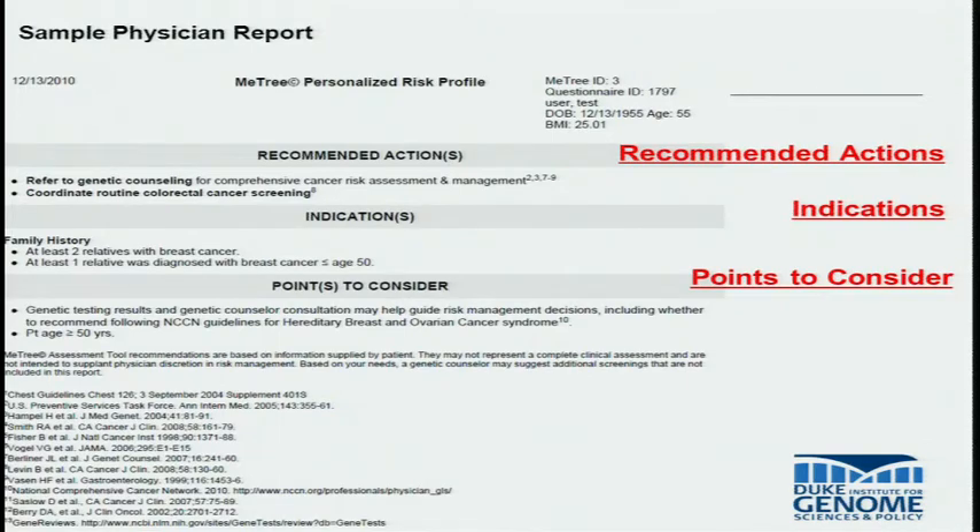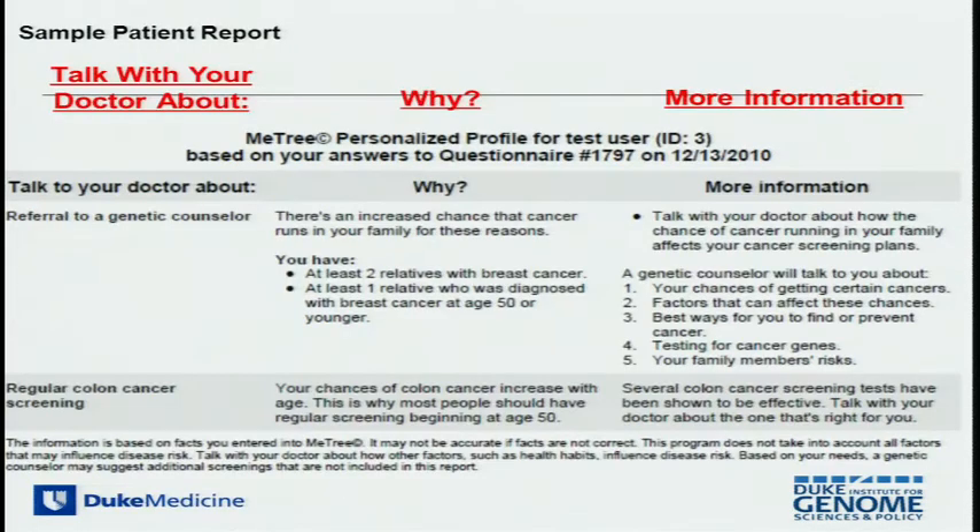This is an example of the report the physician sees. It very clearly states what the recommended actions are, why those actions are being recommended, what other attributes of the patient might be considered, as well as the sources of information used to generate those recommendations. The patient also sees a report that encourages them to have a dialogue about whatever risk information has been conveyed with their physician and come to a decision about what should be done.